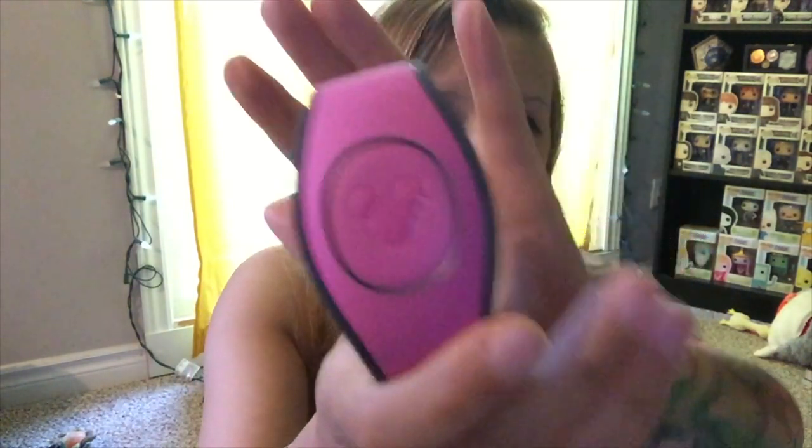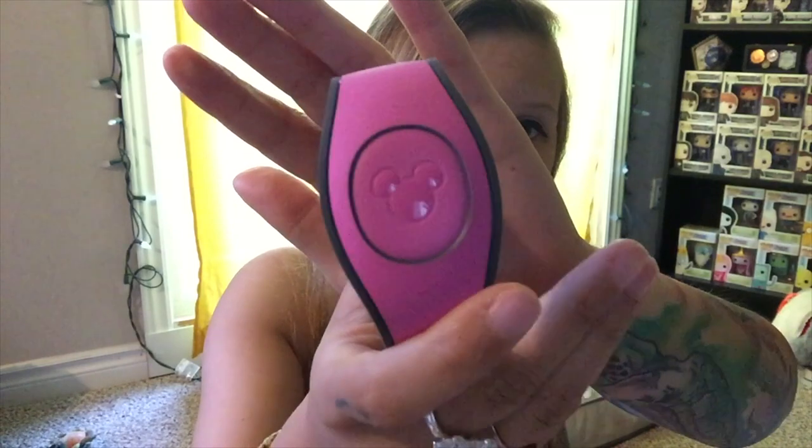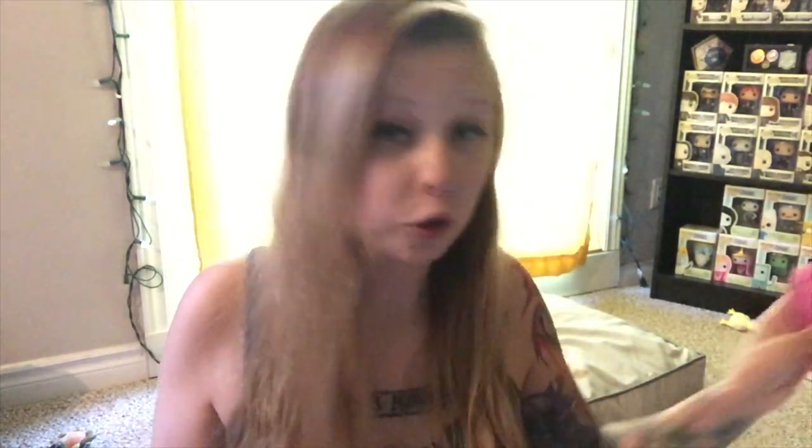First thing I got was obviously a magic band, and I got pink this year. I actually really like the new style — I didn't like it at first, but I got used to it. I think it's really nice, and I do feel like the response time is quicker.